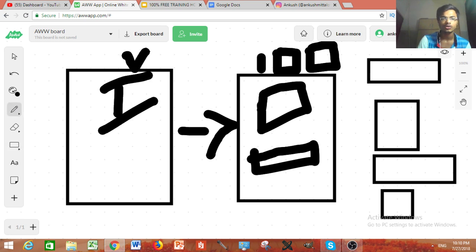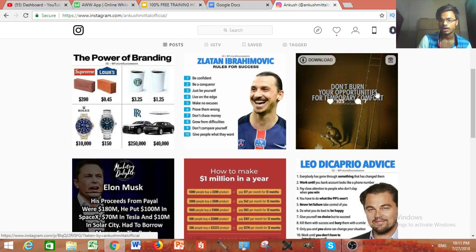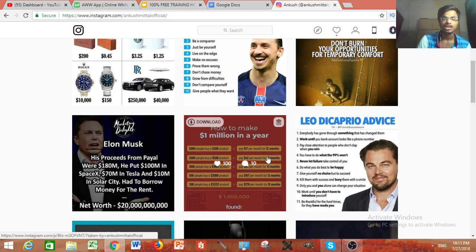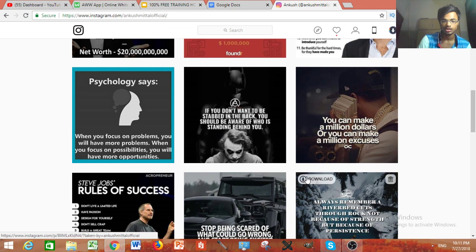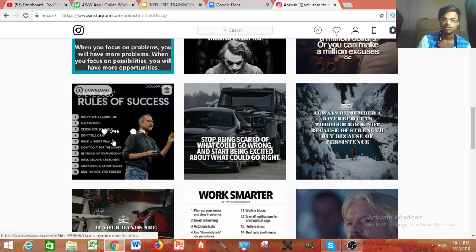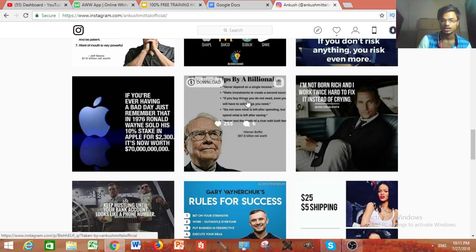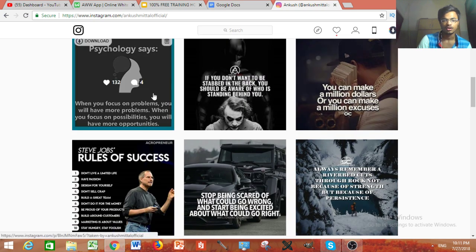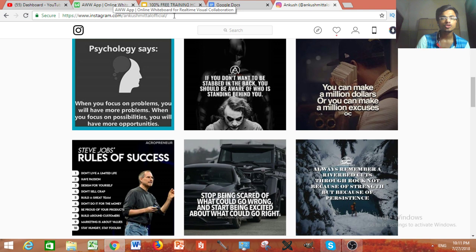We build that relationship by providing valuable posts on Instagram. Look at this — some posts have gotten almost 300 likes. You need to provide high value so people are attracted to you. The Steve Jobs post, for example, got the most comments and likes. We need to provide daily content to keep growing.